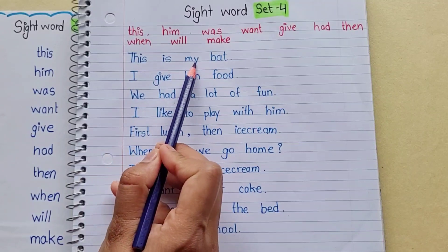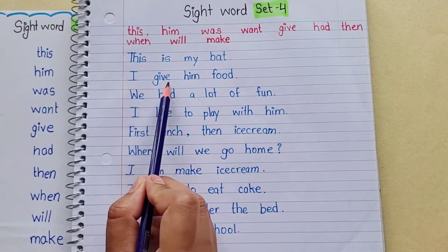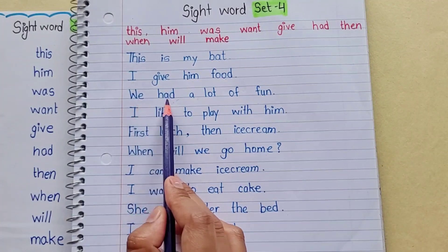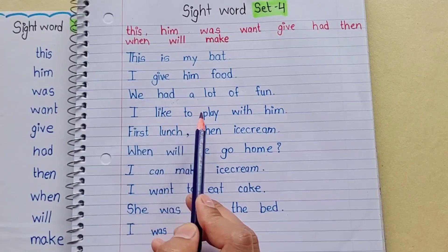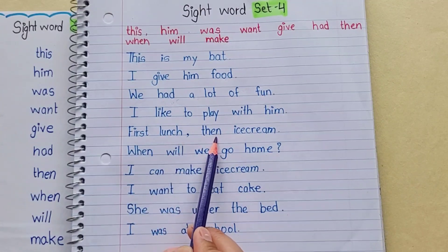This is a sight word: 'but.' I give him food — which is a sight word. We had a lot of fun. I like to play with him. First lunch, then ice cream.